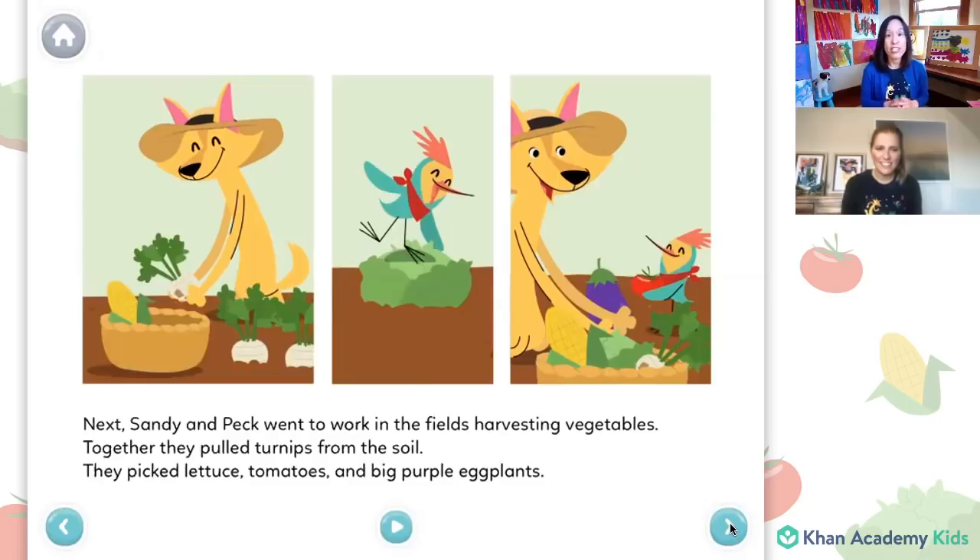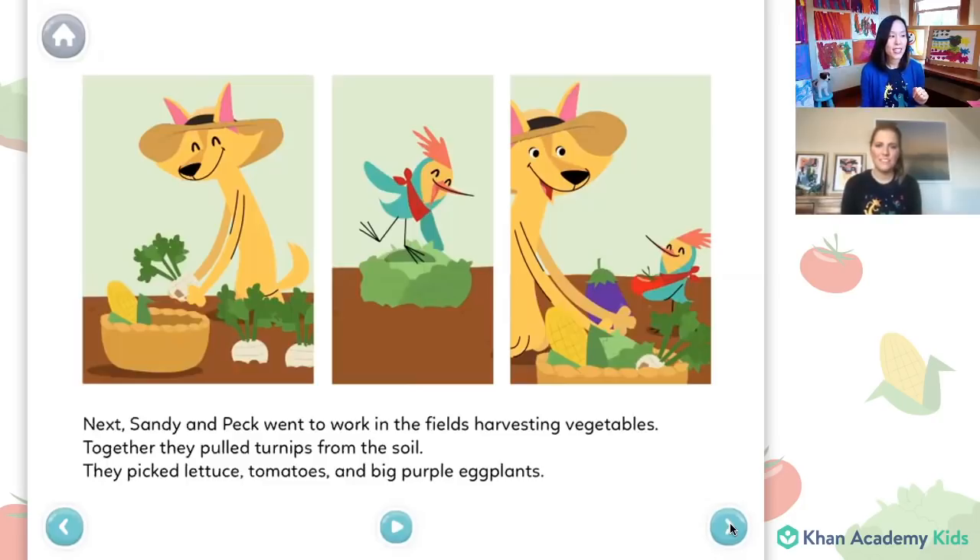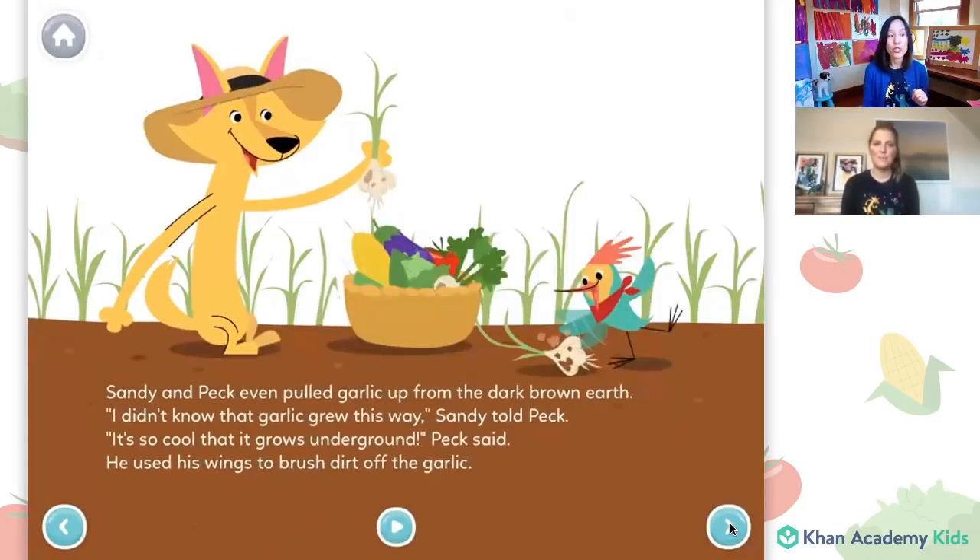Next, Sandy and Peck went to work in the fields harvesting vegetables. Together, they pulled turnips from the soil. They picked lettuce, tomatoes, and big purple eggplants. Sandy and Peck even pulled garlic up from the brown dark earth. I didn't know that garlic grew this way, Sandy told Peck. It's so cool that it grows underground, Peck said. He used his wings to brush dirt off the garlic.